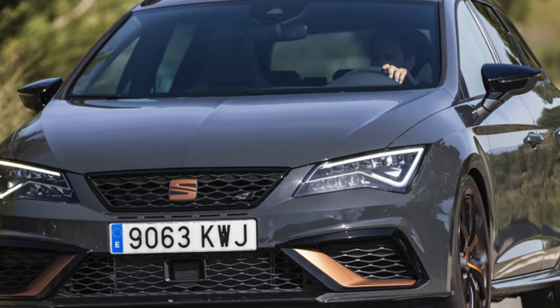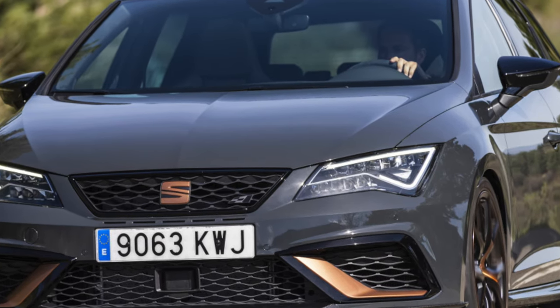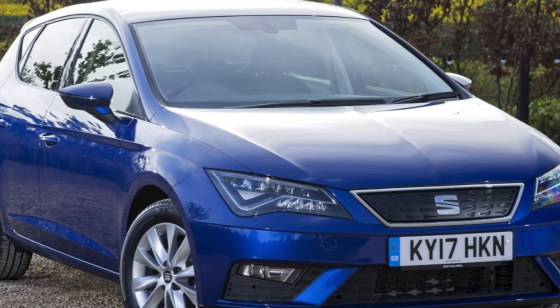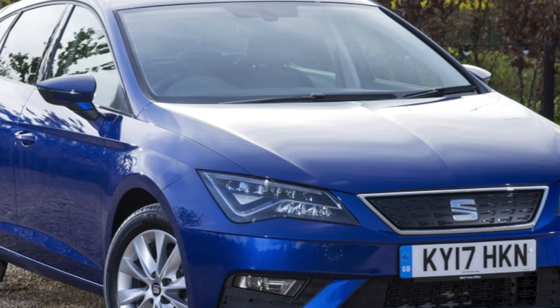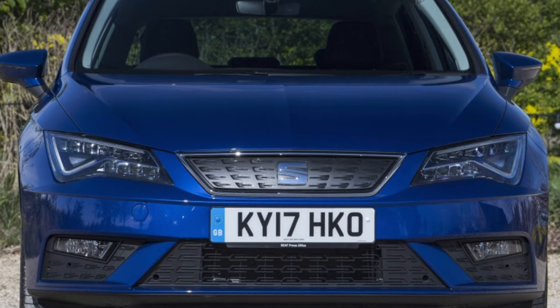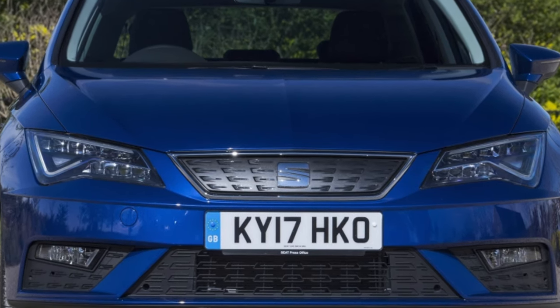On our roads, the Seat Leon chassis is able to last long enough. In the front suspension, the rear silent blocks of the front levers wear out the fastest after 80,000 kilometers, while the stabilizer struts can last about 100,000 kilometers, the front silent blocks up to 140,000 kilometers, and the ball joints under 200,000 kilometers.